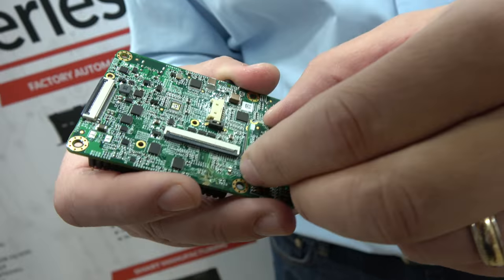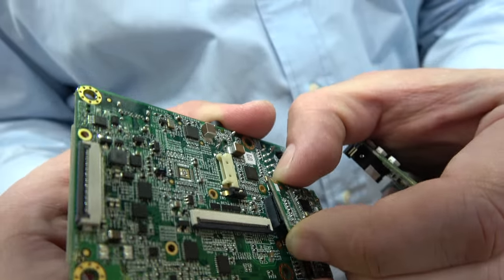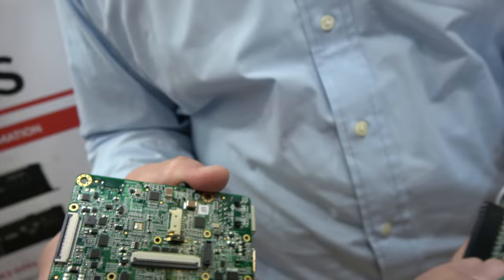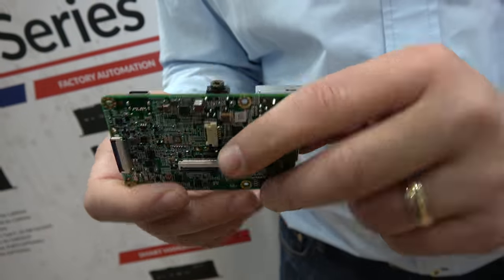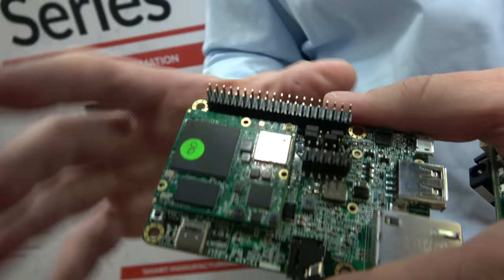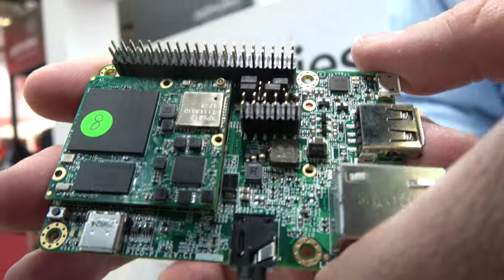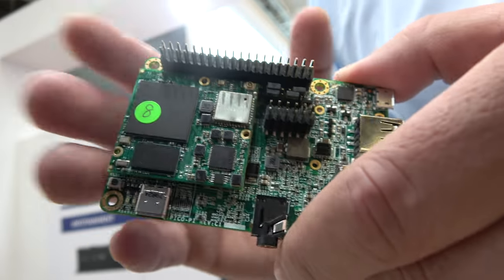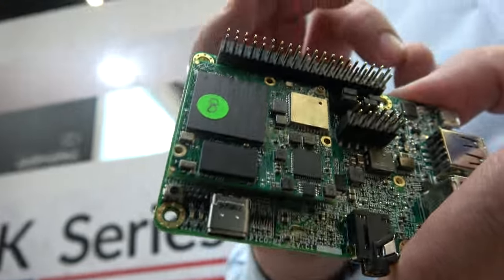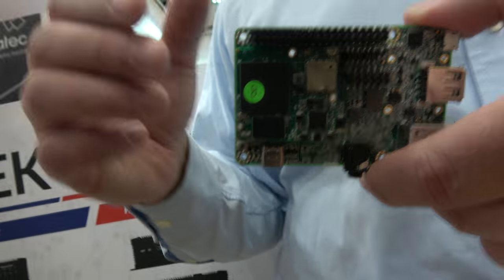You screw it in with standoffs. It plugs in using a 40-pin connector. Google has been buying these from us and packaging them in their Android Things development kits — exactly this board — along with a camera and a 5-inch display, as well as a USB Type-C cable.